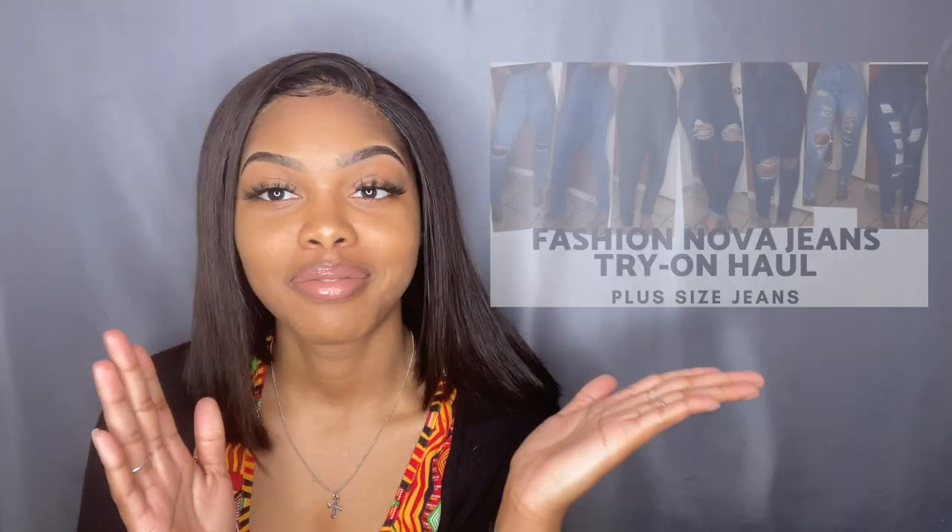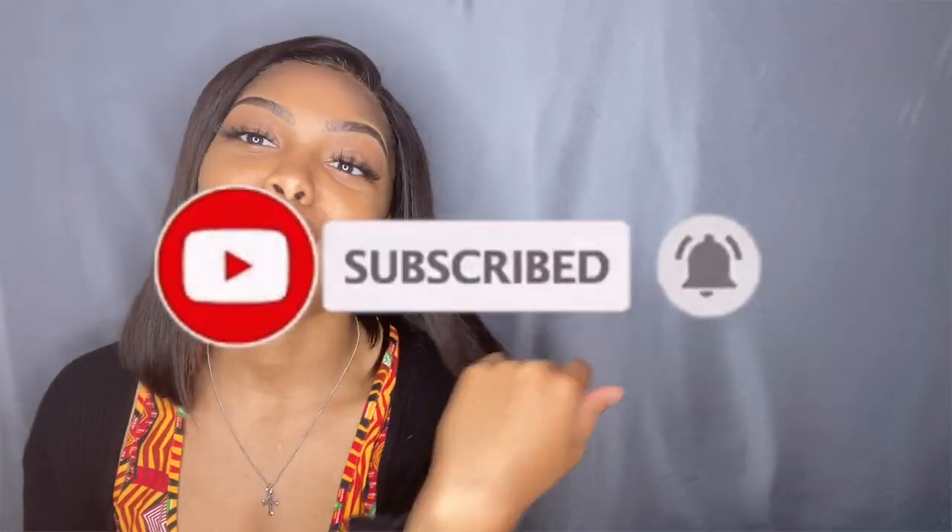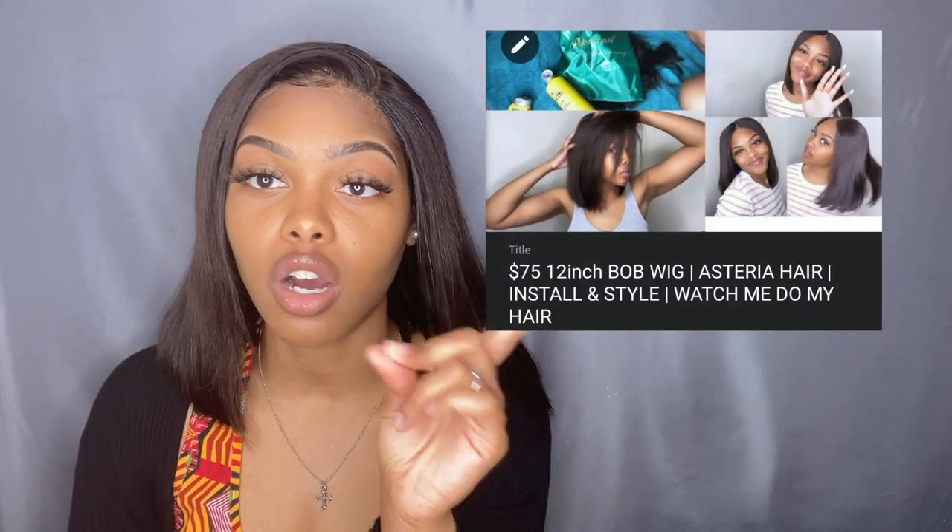Y'all really enjoyed my last Fashion Nova haul — I did a Fashion Nova jeans haul and y'all loved it. So I was like, why not just do another one? We're doing another video today on some Fashion Nova clothes. If you like this video, please don't forget to like, comment, and subscribe for more videos coming soon. I do have a video on this hair already — it's from Mysteria Hair, it's a 5x5 bob wig. I'll leave that in the cards or the description box. My dog is coming in, so let's just get to the video.